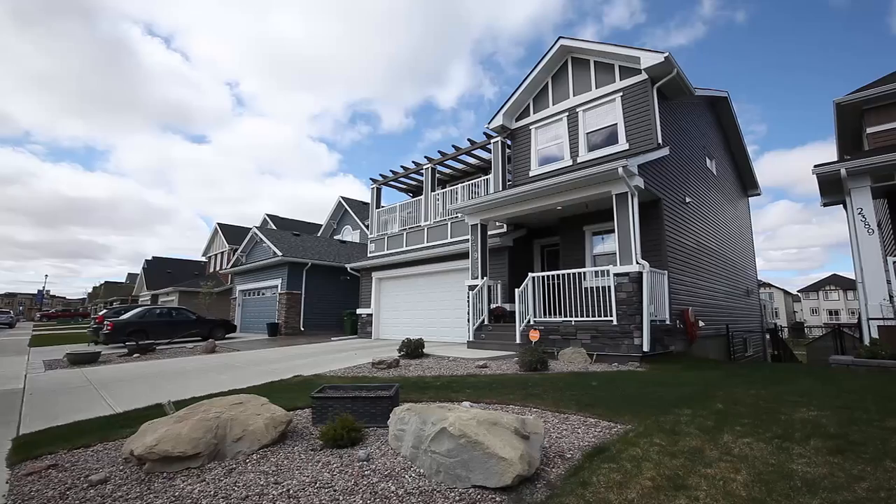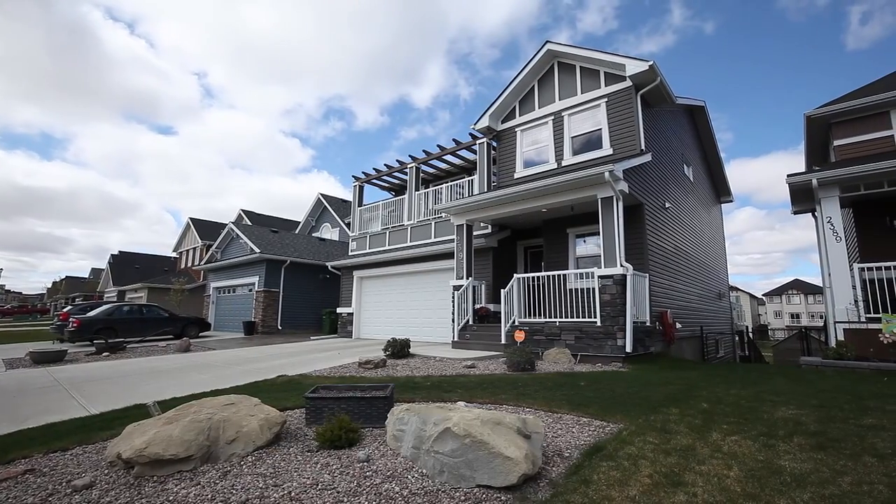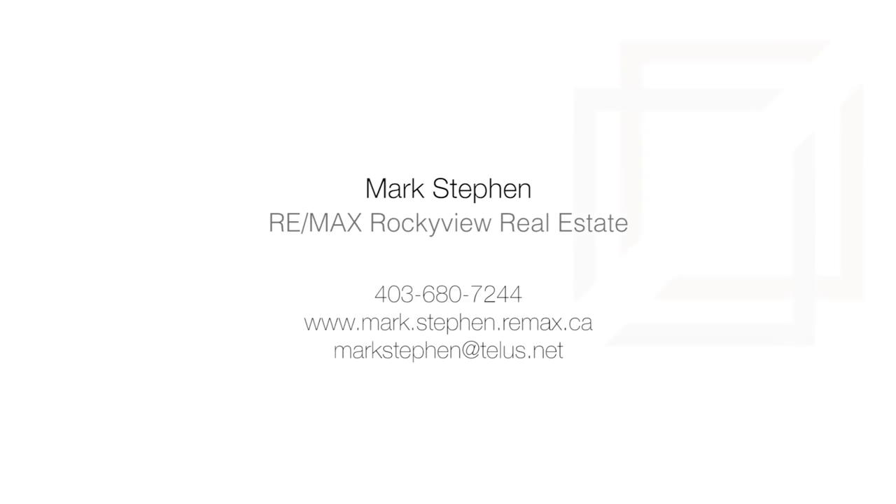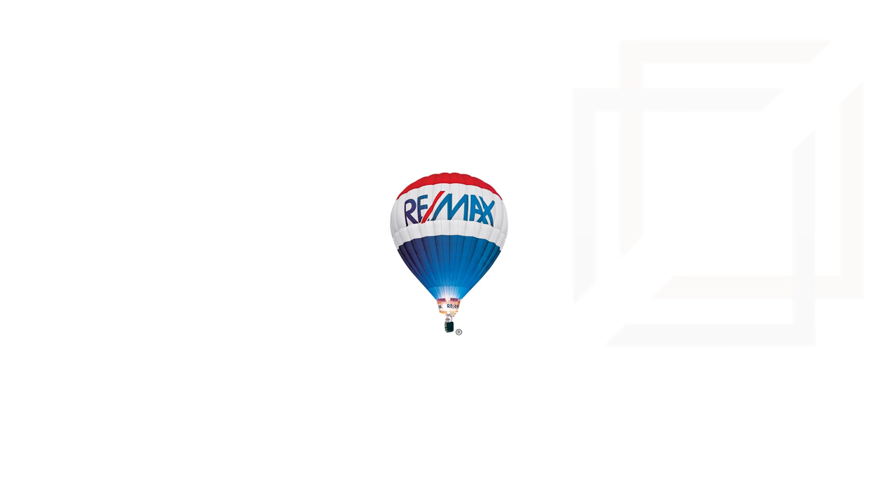Live in a desirable location on the water of the canals in Bayside Airdrie. For more information or to view this stunning home, please contact Mark Stephen with RE/MAX Rocky View Real Estate. Thank you for watching.